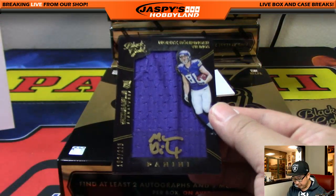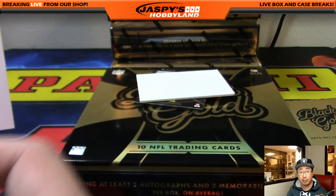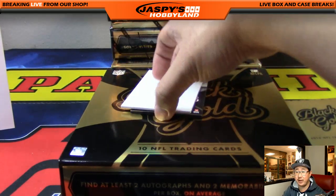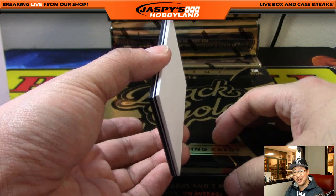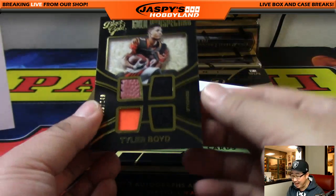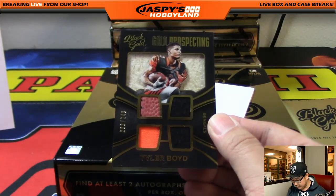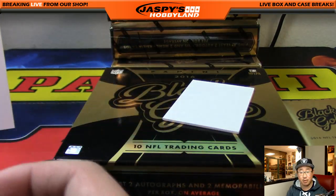We got Moritz Borenger, 225 — jersey and auto, NFC North for Mike Rose and the Vikings. Gold Prospecting, Tyler Boyd — another one for the AFC North, out of 249.